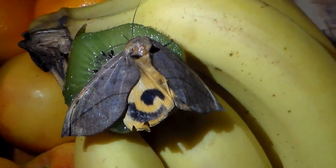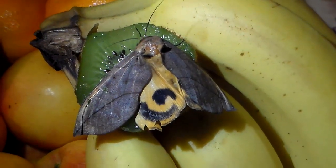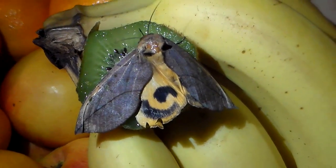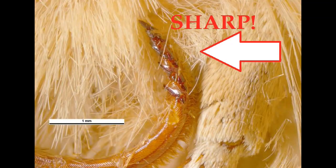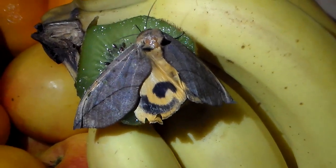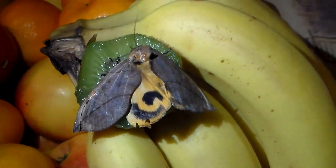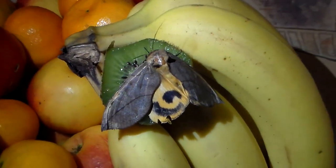This fruit piercing moth has such a sharp tongue that they can pierce through fruits. It's actually called a proboscis, and this proboscis has a very sharp tip with ridges in it, almost like a saw. It moves back and forth in a saw-like motion and can just bore through these fruits. It's probably one of the sharpest tongues in the world of butterflies and moths.